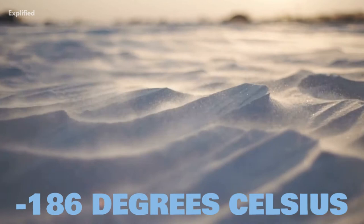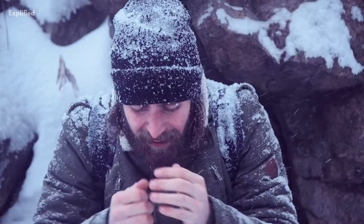This makes it too cold to be inhabitable by humans. In fact, ice on Dione is so hard that it behaves like rock.